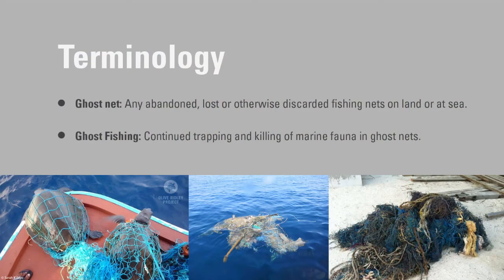I pretty much dedicate my time now to researching Ghost Nets in the Indian Ocean — in the Maldives, also in India, Sri Lanka, and recently in Oman as well. So we are expanding. The best place to start would be to explain what a Ghost Net is. A Ghost Net is any abandoned, lost, or discarded fishing net that can be at sea or on land.